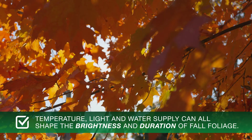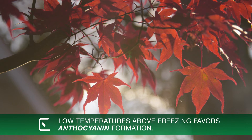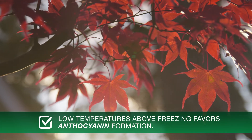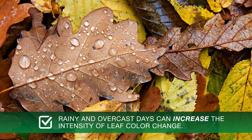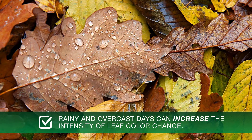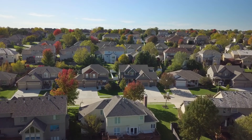Temperature, light, and water supply can all shape the brightness and duration of fall foliage. Low temperature above freezing favors anthocyanin formation, while early frost weakens the red color. Rainy and overcast days can increase the intensity of leaf color change. So that's the science behind natural color change. Now that you know why leaves change color in the fall, keep your fingers crossed for the perfect weather conditions this autumn and enjoy the show.